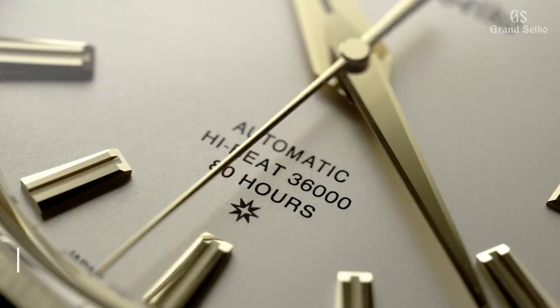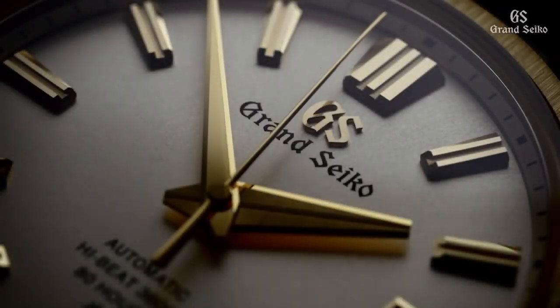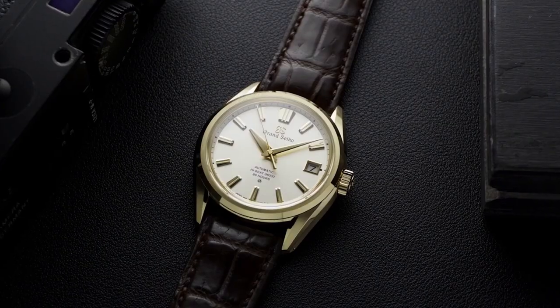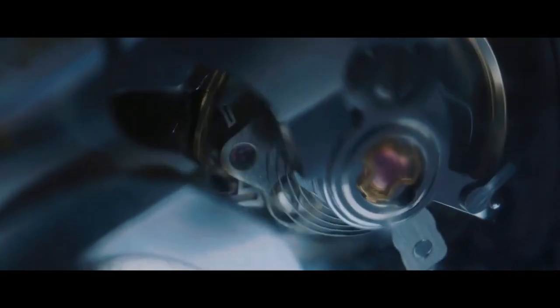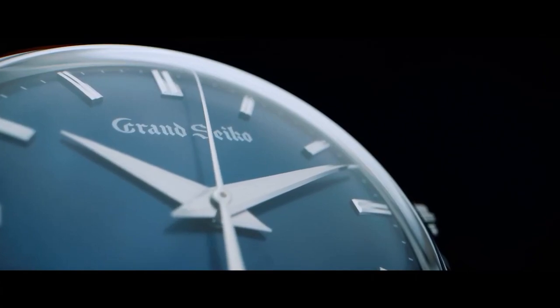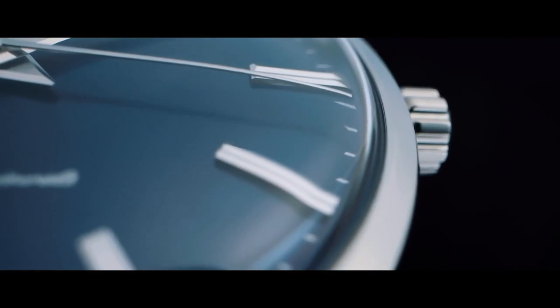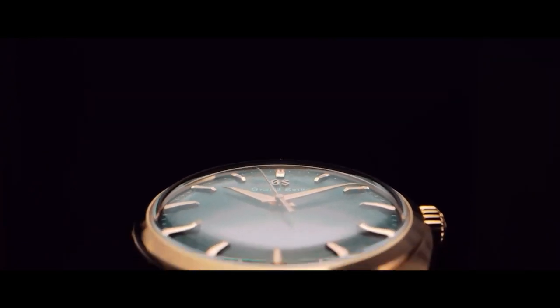Number 8, the Grand Seiko SLGH002 60th Anniversary Watch, has a new design that includes all the typical features of Grand Seiko, while providing improved comfort and readability. The slimness of the movement makes the watch sit comfortably on the wrist, and the slightly wider lugs ensure it stays securely in place. It features a caliber 9SA5 automatic movement with manual winding, anti-reflective coating on the inner surface of the glass, a 40mm case diameter, 11.7mm thickness, 22mm band width, and 100m water resistance.